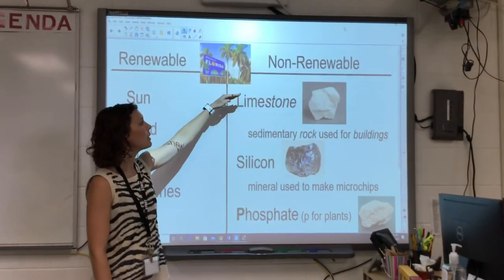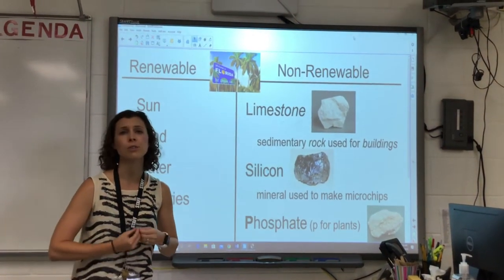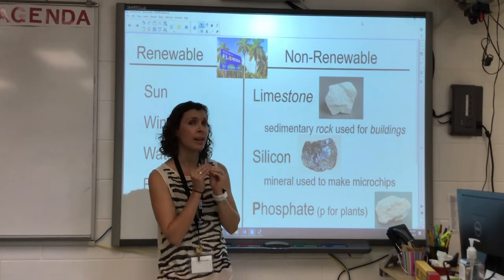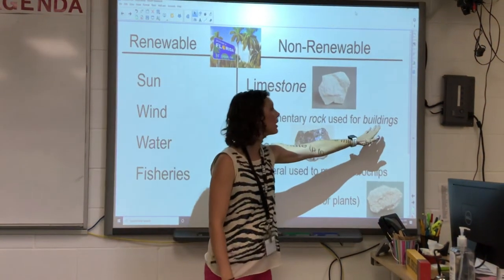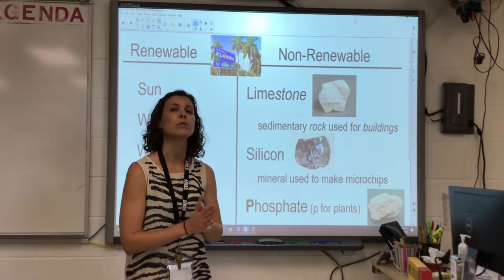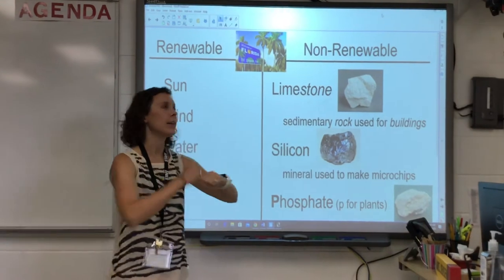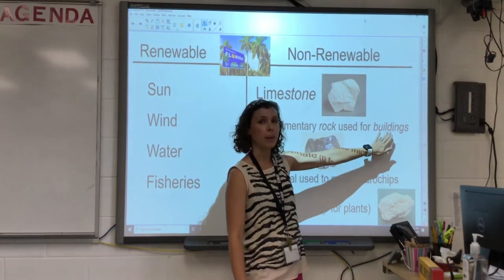Some non-renewable resources would be limestone. I've italicized the word 'stone' as a memory trick. Limestone has the word 'stone' in it, and it is a sedimentary rock used for buildings. I've also italicized 'rock' and 'buildings' because stone and rock are synonyms. So limestone is a rock that we use for buildings — we want our buildings to be secure. Think about how we use stones to build things. Limestone is rock for buildings, and there's a picture here.